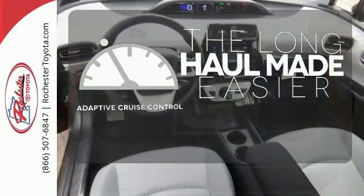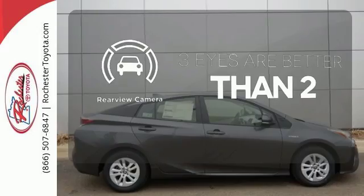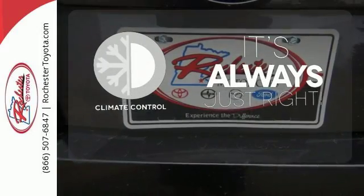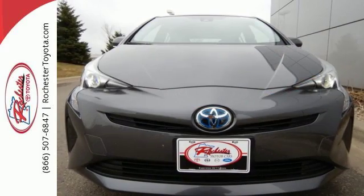Adaptive cruise control reads traffic in front of you to keep proper distance. The backup camera gives you a clear picture of what is behind you. Set it and forget it with the climate control. It's just the most stylish hybrid on the block.